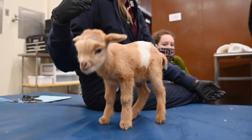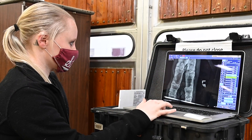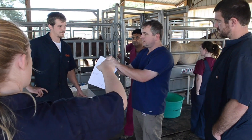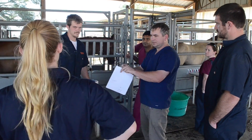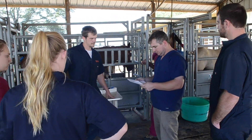Students will participate in general herd health maintenance as well as referral surgical cases such as herniations, orthopedics, and cesarean sections. While on the theriogenology part of the rotation, students will take part in artificial insemination, embryo transfer, estrus synchronization protocols, and breeding soundness examinations.